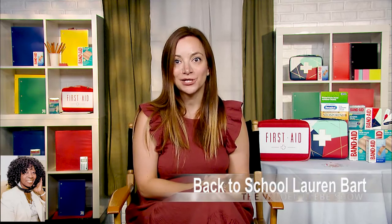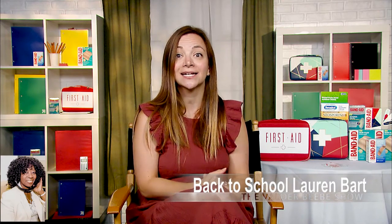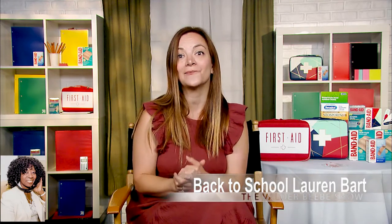That's such great advice. As I wrap up, the products and resources you talked about — is there a place online for my audience? To learn more about the Build Your Own First Aid Kit promotion, you can visit bandaid.com or go directly to target.com where it's available.